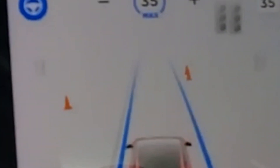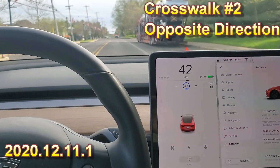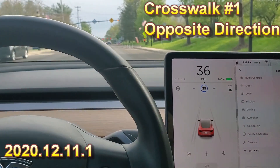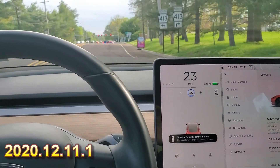Here's a crosswalk, but it doesn't have the flashing lights, so I don't think it picks it up. And again, it really goes through it and doesn't stop.